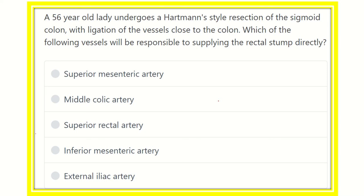Hello everyone, welcome to another question and answer session. A 56-year-old man undergoes a Hartmann-style resection of the sigmoid colon with ligation of the vessels close to the colon. We need to find out which vessel will be responsible for supplying the rectal stump directly. The key point in this question is to identify the blood supply of the rectum.